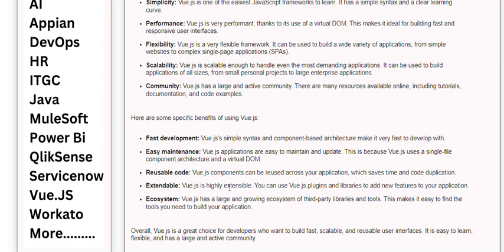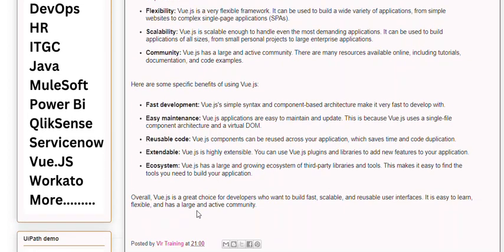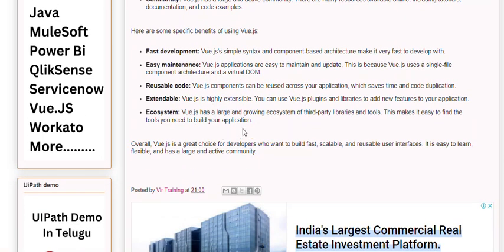Extendable. Vue.js is highly extensible. You can use Vue.js plugins and libraries to add new features to your application. Ecosystem. Vue.js has a large and growing ecosystem of third-party libraries and tools, making it easy to find the tools you need to build your application.